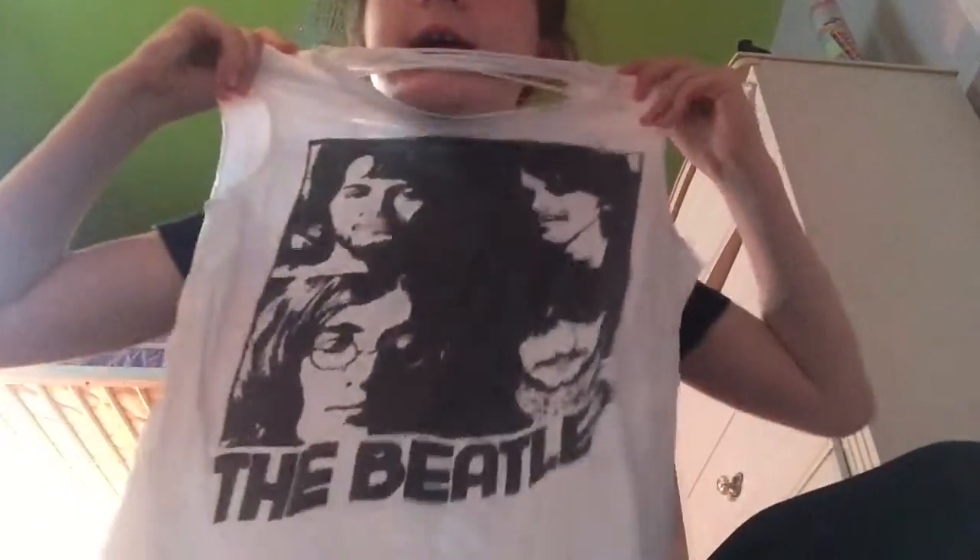Next up is my all-time favorite band. You guessed it — the Beatles. It has all the Beatles on it, it says 'The Beatles', and on the back it's just cut out. Really cute. I love the Beatles.